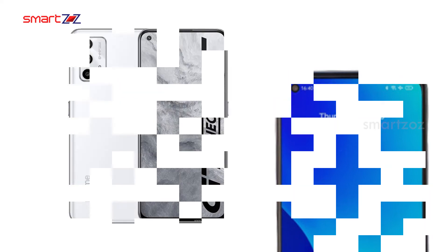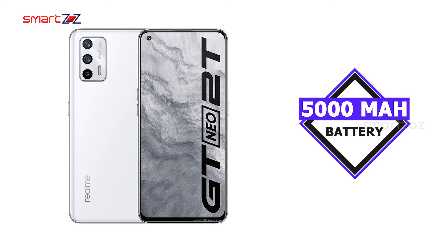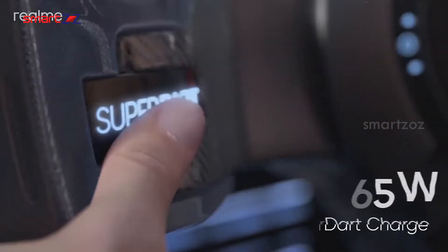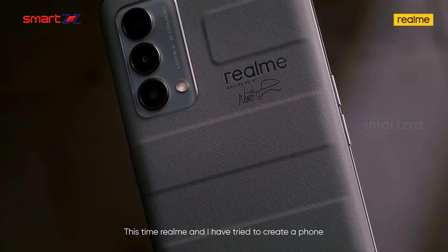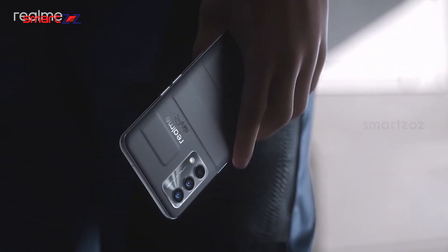A 5000mAh battery will be packed with the Realme GT2, and we are yet to have confirmation about either the 80-watt or 150-watt fast charger. Most probably the battery department is going to be strong. The price of this phone is expected to be lesser than the Realme flagship models, which is great as we get a more powerful processor than the GT2 Pro.